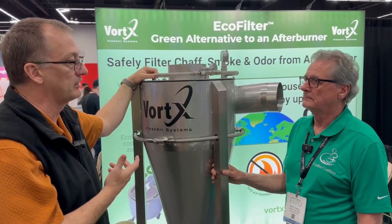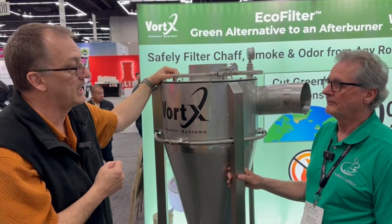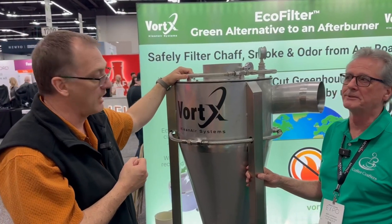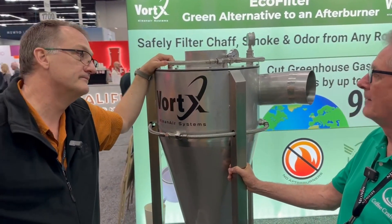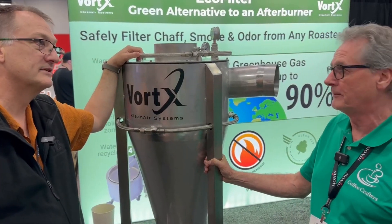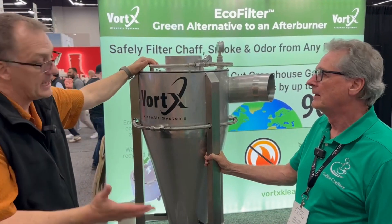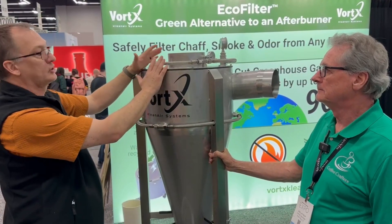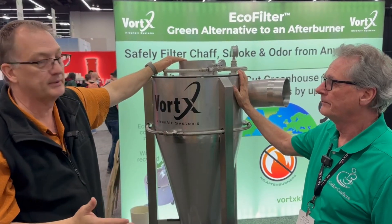We all know you need to clean that out periodically because it continues to build up. The Vortex eliminates that problem — we've had customers who have run their system for quite a while and no longer have to clean out their ducting or run annual duct maintenance. If you're a responsible and safe coffee roaster, you clean your ducting all the time because you will have a fire if you don't. This virtually eliminates that at 110 degrees.